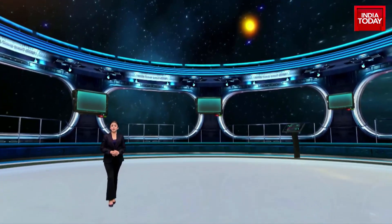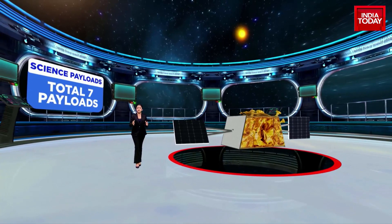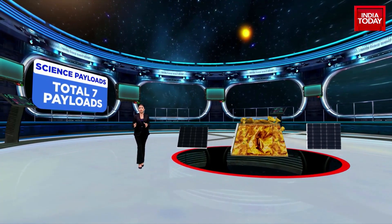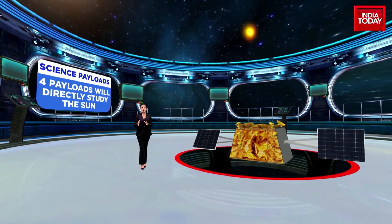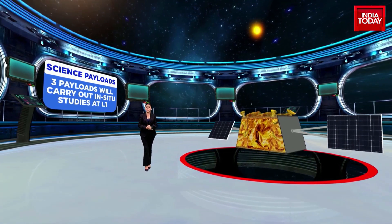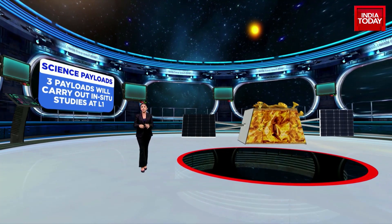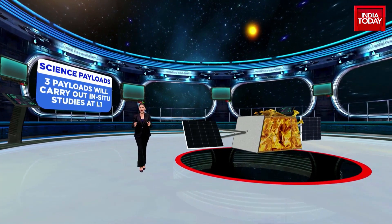Of the seven science payloads, four will directly study the sun and the remaining three will carry out in-situ studies of particles and fields at the Lagrange point L1. The science payloads of Aditya L1 are indigenously developed by different labs across the country.